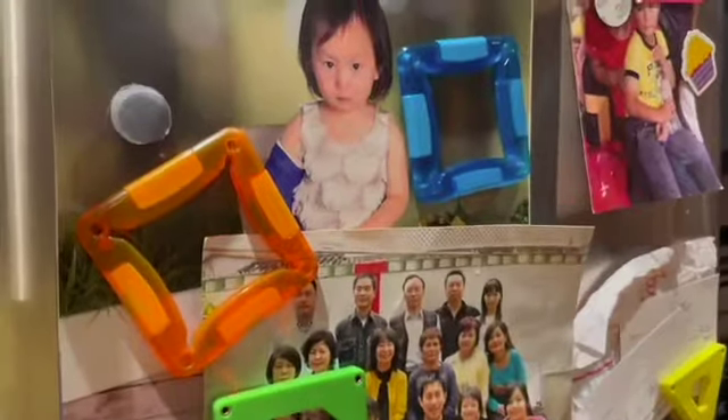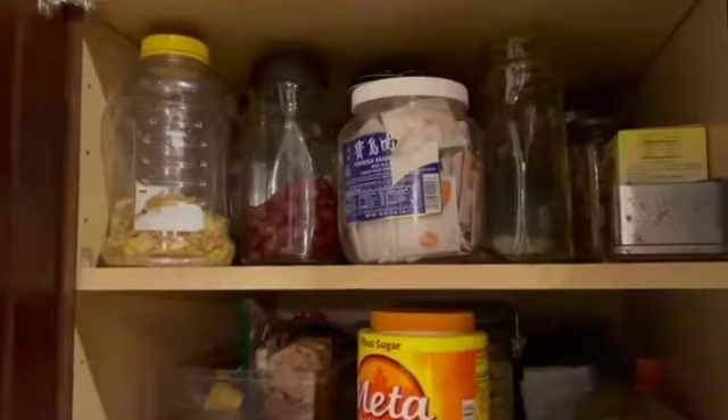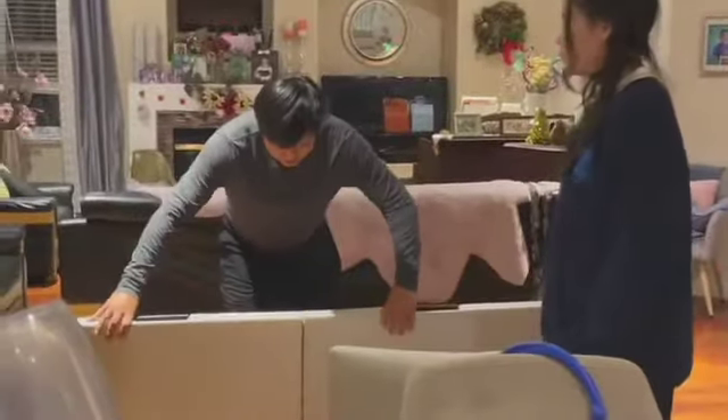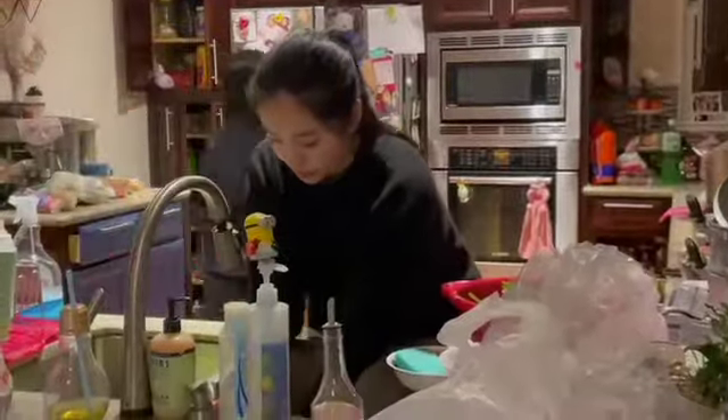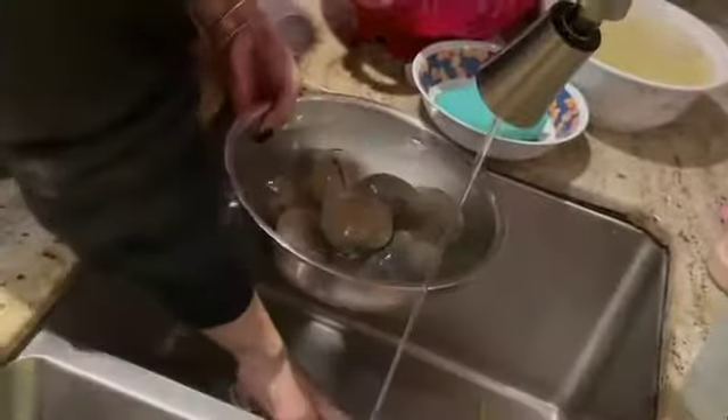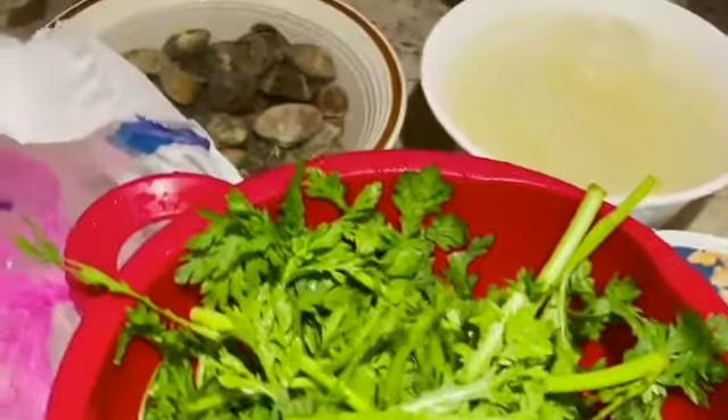In this video, my family is preparing hot pot for our Thanksgiving meal. Hot pot is basically a bunch of different ingredients that are placed on the table and you cook right in front of you.